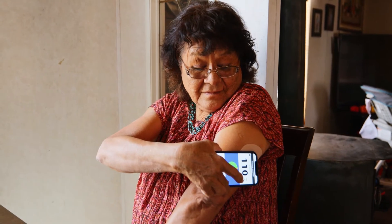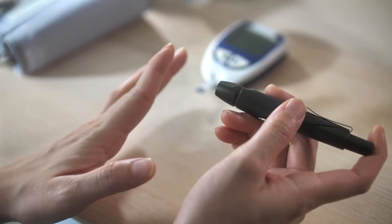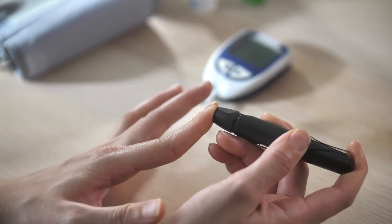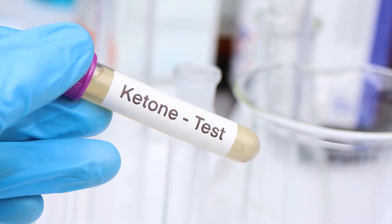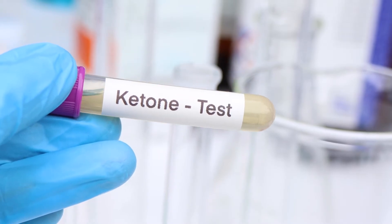DKA is a serious condition that can occur in individuals with diabetes, and it's crucial to know what signs to look out for to stay out of danger. DKA occurs when the body doesn't have enough insulin to process glucose or sugar for energy, leading to a buildup of ketones in the blood. Ketones upset the chemical balance of your blood and if left untreated can poison the body.